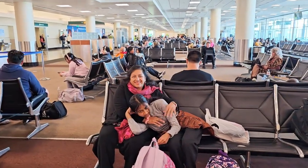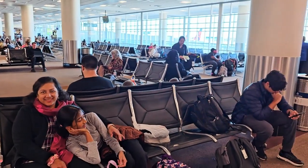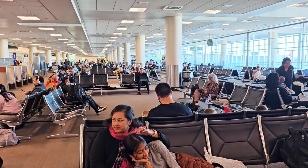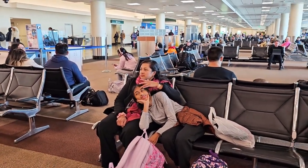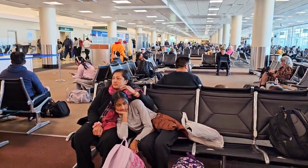My family is waiting — everyone is excited. We are very happy that it didn't take us long. Only about 10 to 20 minutes to get everything done that we needed to do. Now we are waiting at the gate.